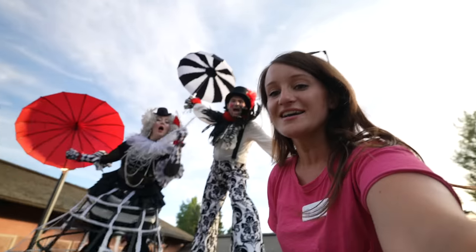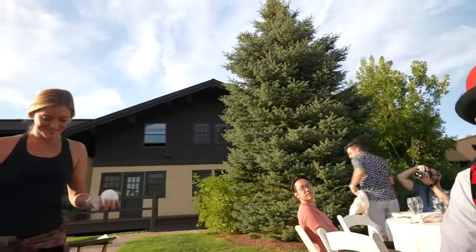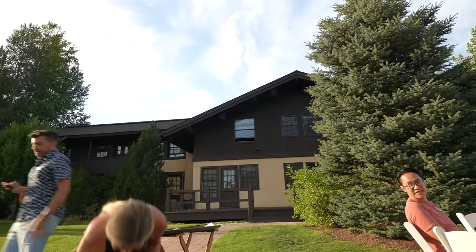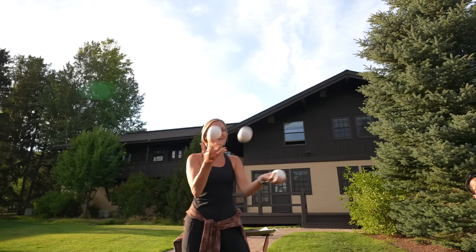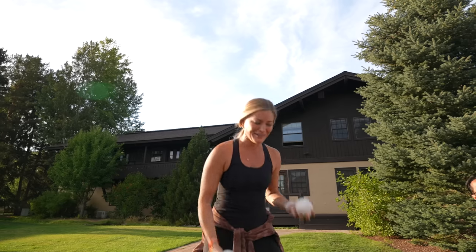Everybody say Kondo! Kondo! I have a feeling she knows what she's doing — throw one a little higher. I'm an incredible teacher.